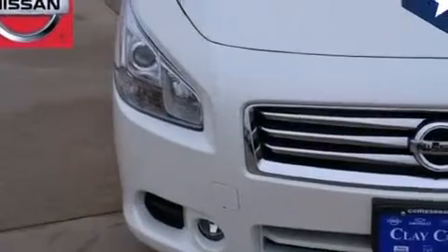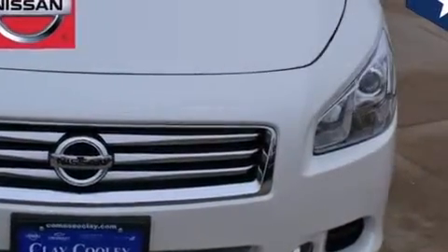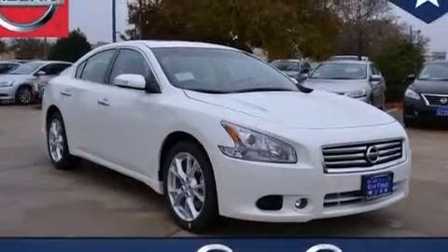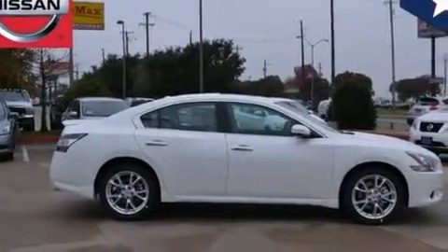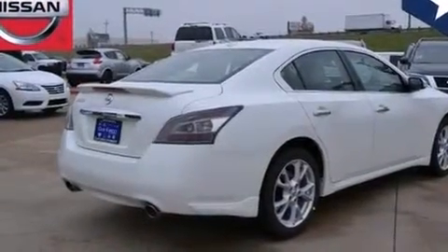Features include a rear-view camera, a multi-link rear suspension, traction control and stability control systems, a leather-wrapped steering wheel, 12-volt power outlets, front multi-stage airbags, rear seat child-proof door locks, air conditioning, cruise control, and a sunroof that enables you to fill the cabin with fresh air at the push of a button.